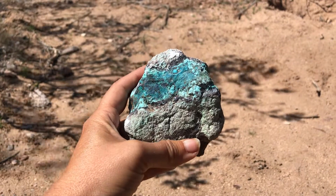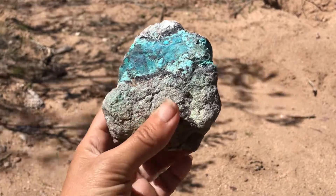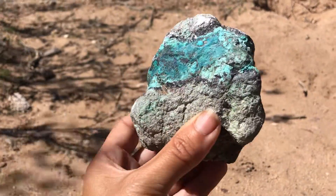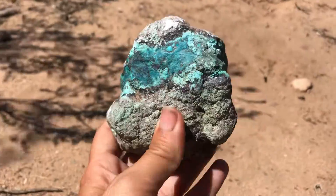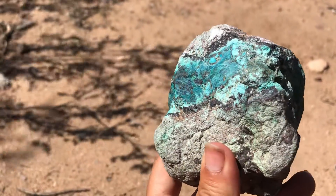Hey guys, welcome back to another Featured Friday here at Let's Go Geo. Today's specimen is this very beautiful rock fragment, and let's just take a look at it here like we usually do.